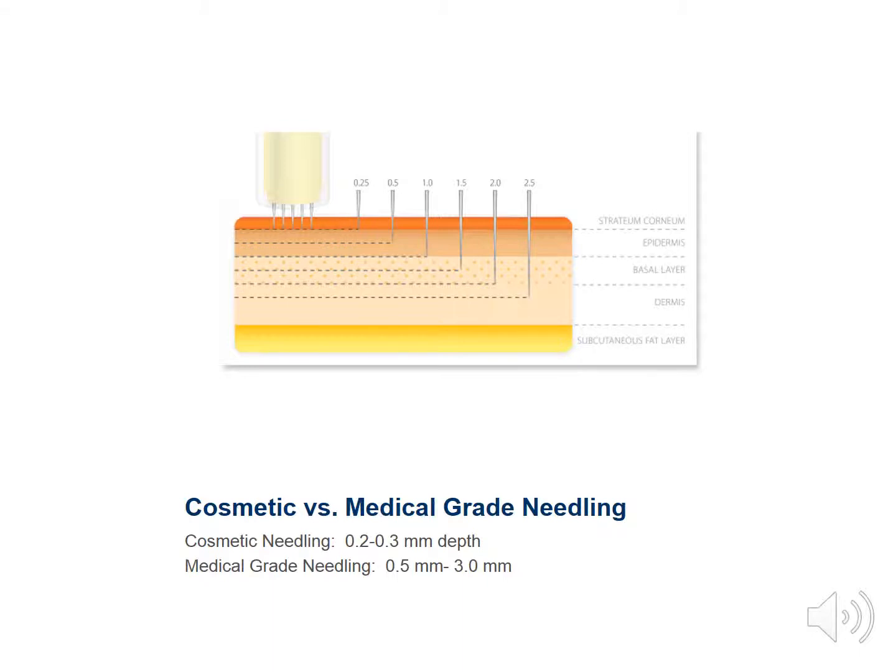I see cellulite as the skin concern that you would need to work the deepest at, around 2.0 to 2.5 millimeters deep, because you have to work in the subcutaneous area to get the quickest and most effective result by getting into the subcutaneous layer and breaking up the fat deposits. Since you're working at the highest medical depth, there will also be a longer healing time.